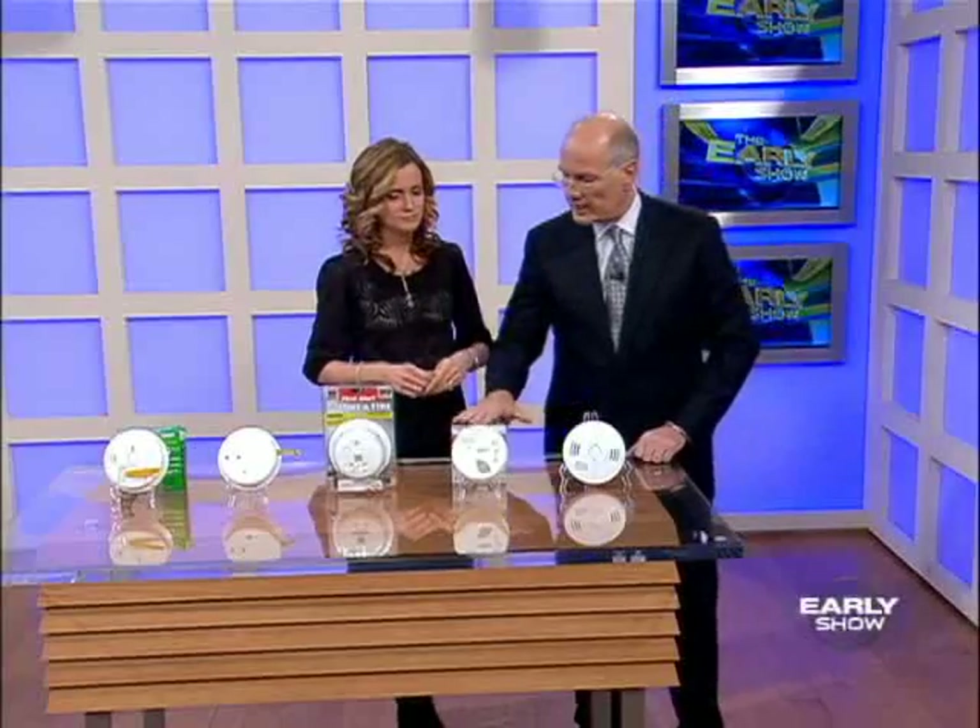Something I really want to point out to parents: especially little kids don't always wake up to alarms. So if the alarm is going off, you have to go get your kid. Don't depend on a smoke alarm to wake up the children.